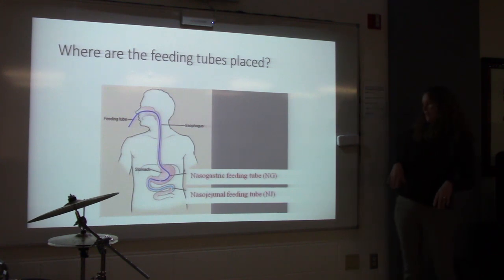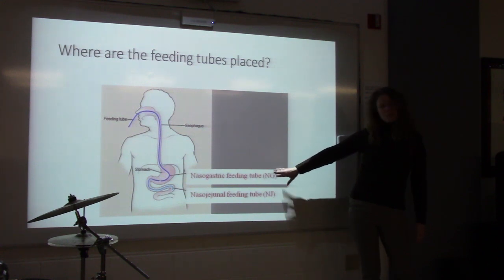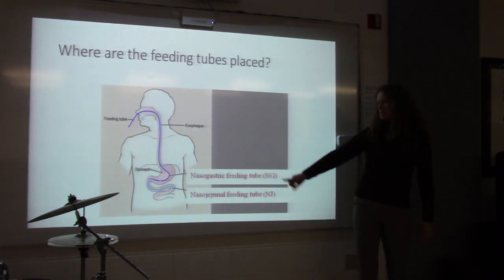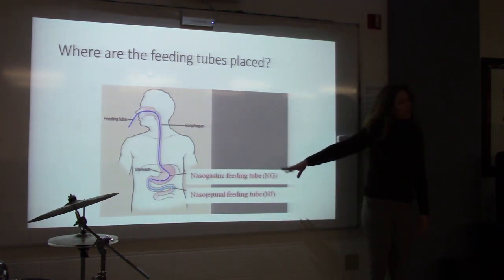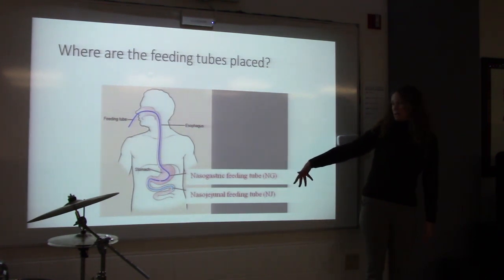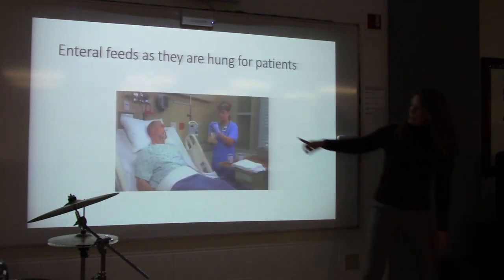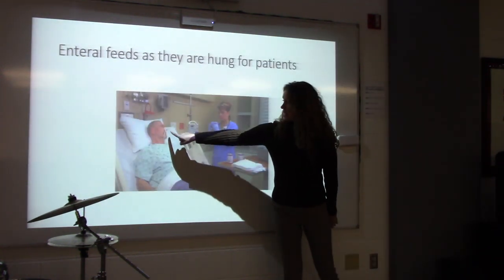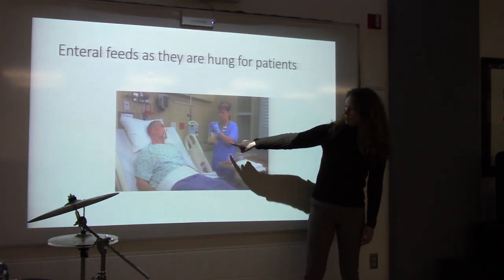Those are the two kinds of ways that we feed. Generally we feed people into the stomach, but sometimes when somebody is critically ill, it's better to go beyond the stomach into the small intestine. People tolerate those tube feedings better, and we can feed them while they're critically ill — it's always better to be fed enterally through the intestines.